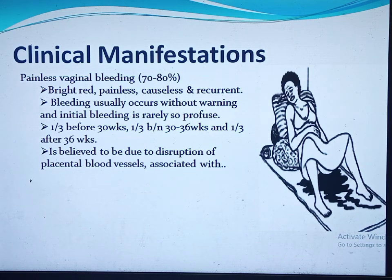Of those women who have vaginal bleeding, one-third occurs before 30 weeks, one-third between 30–36 weeks, and one-third after 36 weeks. Those with bleeding before 36 weeks have an increased risk of transfusions and adverse perinatal outcomes. Bleeding is due to disruption of placental vessels associated with development of the lower uterine segment and cervical dilatation, causing spontaneous placental separation. Digital examinations, sexual intercourse, or strenuous exercise may also cause placental separation and bleeding.